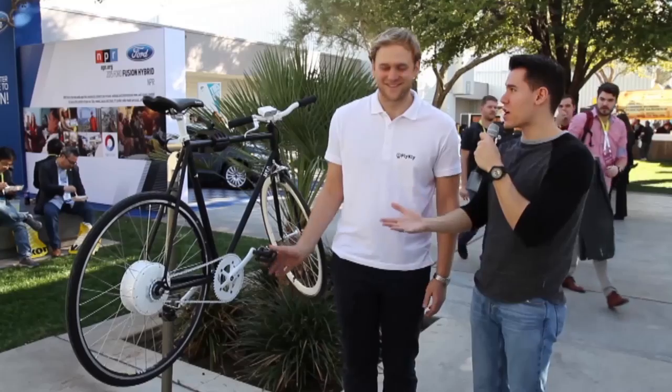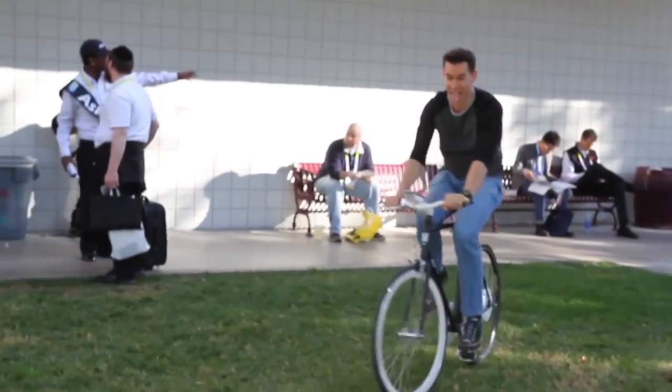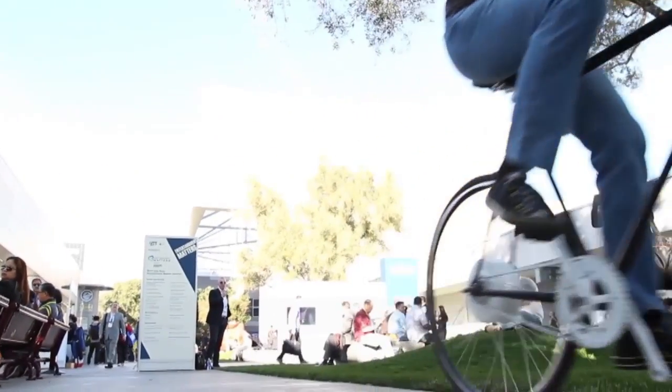Yeah, that way it just keeps you going. It's just pushing you right along, gets you going up those hills. I know it's a big problem in busy cities and such. So that's a great idea, I love it.